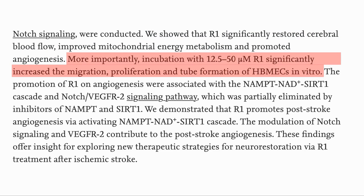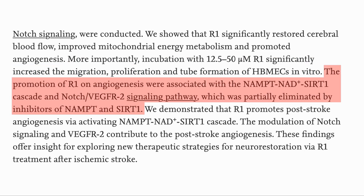In vitro they also saw increased migration, proliferation and tube formation of human brain microvascular endothelial cells (HbMECs), which is to say that it also had a beneficial effect in human cells. The mechanism was associated with a NAMPT-NAD-SIRT1 cascade and signalling to the VEGFR, or Vascular Endothelial Growth Factor Receptor.